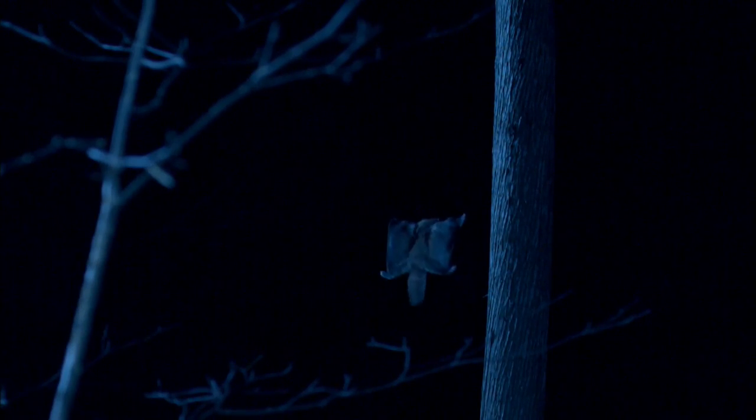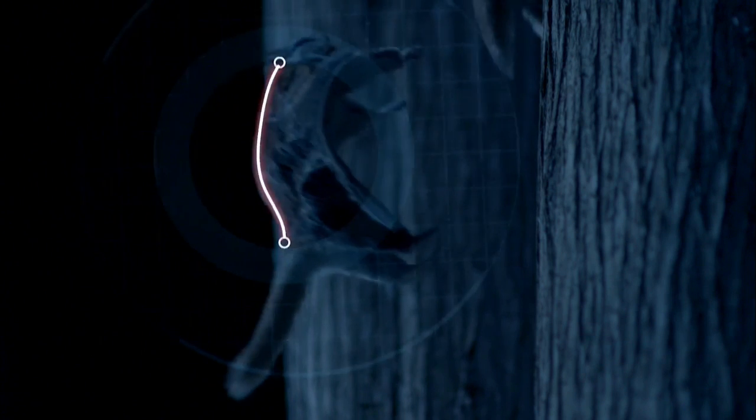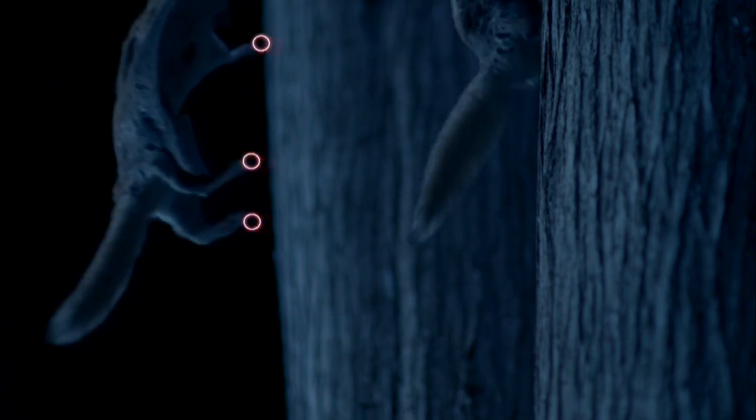Just before landing, the squirrel tilts backwards. Its wing becomes a parachute. The elastic skin billows out, trapping air to reduce speed. An arched back absorbs impact like a curved suspension spring, and all four limbs contact at once for a textbook landing.